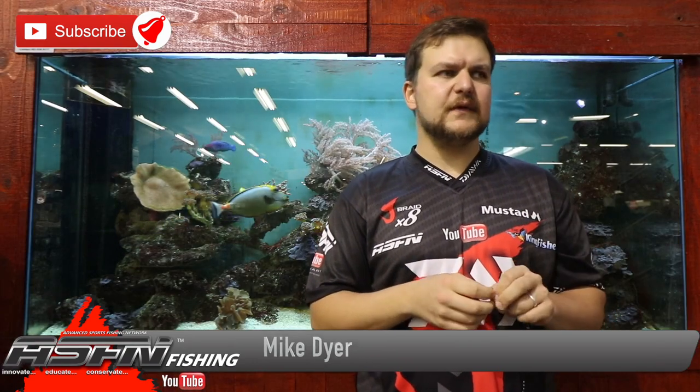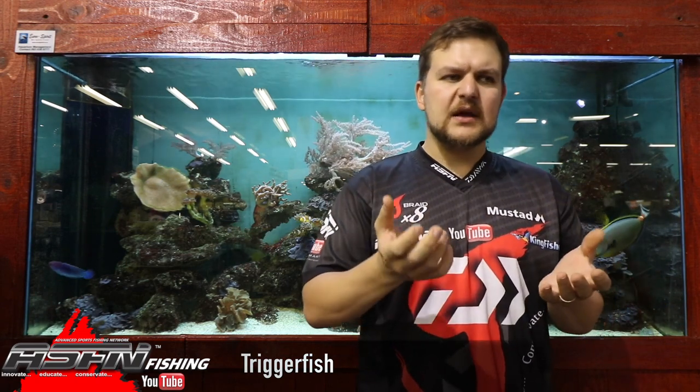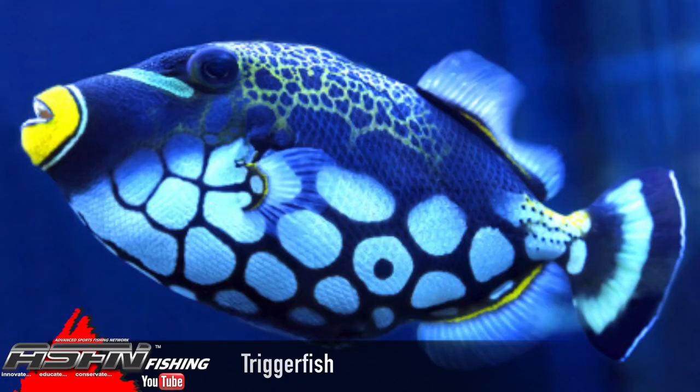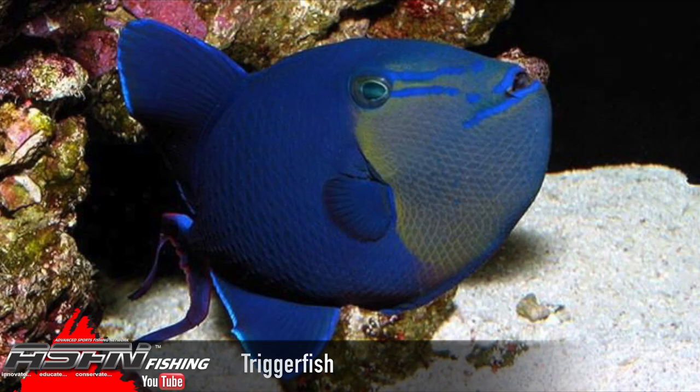Triggerfish. Today we're going to be talking about a group of fish more than a specific species itself. Much like we did with the mullet, because there are so many similarities across all the species and genera, we're not going to focus on a single species because it all applies across the board. The group we're talking about today are called triggerfish. There are about 20 species in South Africa, and there are a few more common ones that we catch, but limiting it down to one or two would be very difficult.